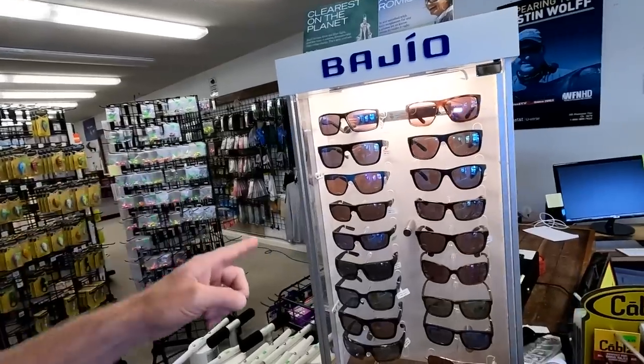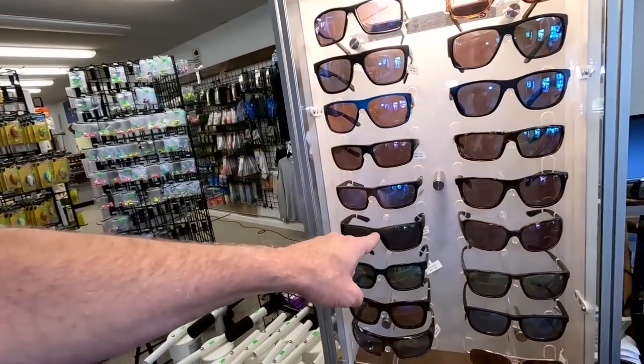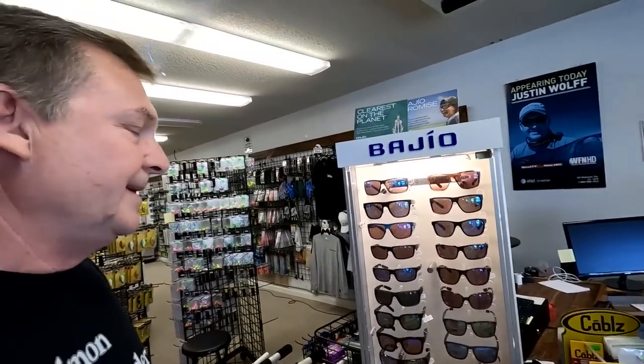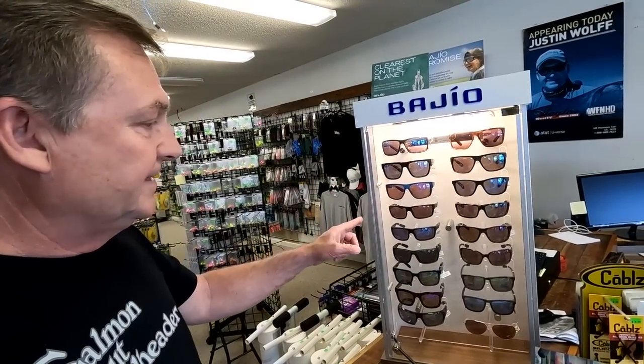And then the Bajio sunglasses. I brought these in because I wanted some high-end sunglasses in the shop. I've been wearing this one for about a year or so. I liked them, they're fine, but what was really good is they didn't break and didn't get scratched up — because that's always a problem with high-end glasses. I was impressed with the durability, so I went ahead and brought them into the store. These are really nice good-quality Bajio sunglasses — like Costas or Maui Jim — that level of brand, really good quality.